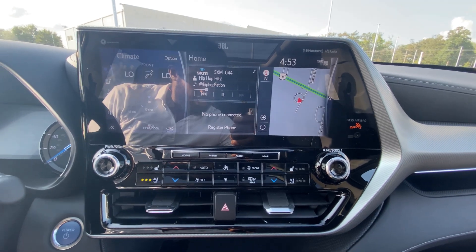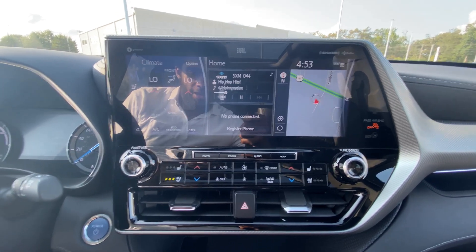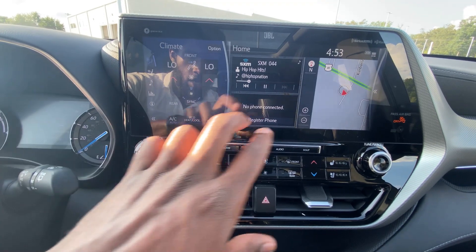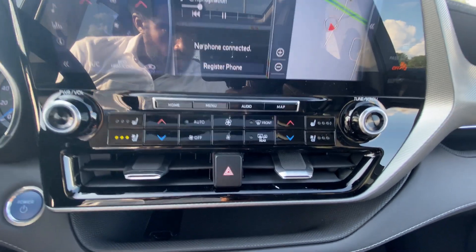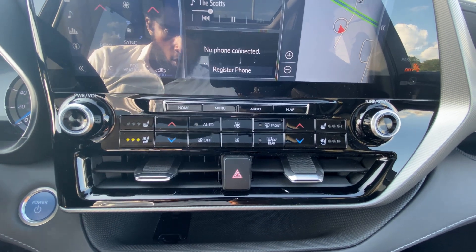You've got a 12.3-inch screen here, and what I really like about it is you can have three windows open — the three most important right now: your AC controls, your radio controls, and your navigation system. You've also got automatic dual-zone climate controls, heated and cooled seats as I mentioned before.